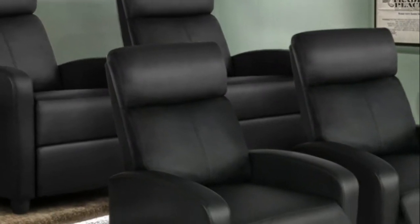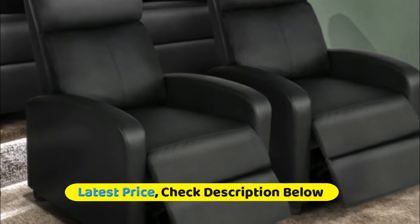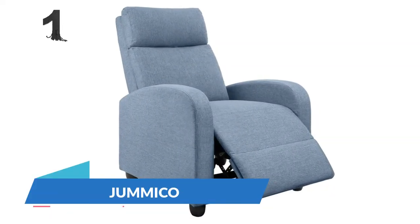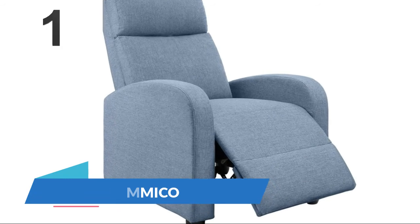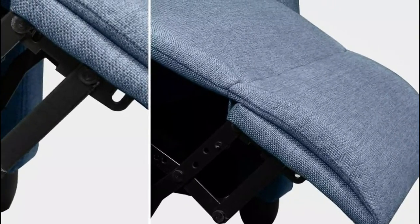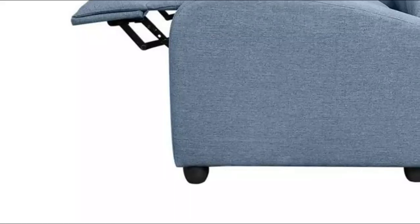With a simple push at the backrest, the footrest instantly pops up and stops at any angle from 0 to 90 degrees. Number one: Jumiko Recliner. Covered by high quality breathable fabric with thick padding to provide better comfort, it is a good choice for living room, bedroom, or home theater use.